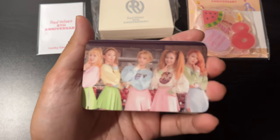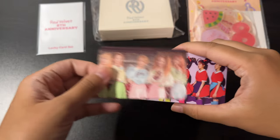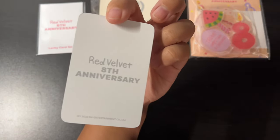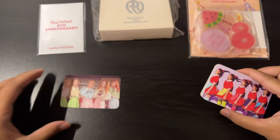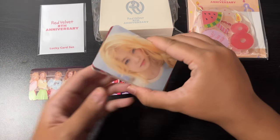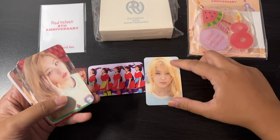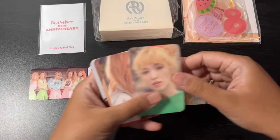I want to open this first so that every member is appreciated and we could showcase it. Oh my gosh, this is so cute. When I saw they were releasing this I had to get it — this is a must for Red Velvet collectors. And you get every member, which is really awesome. They didn't do a random member per card.